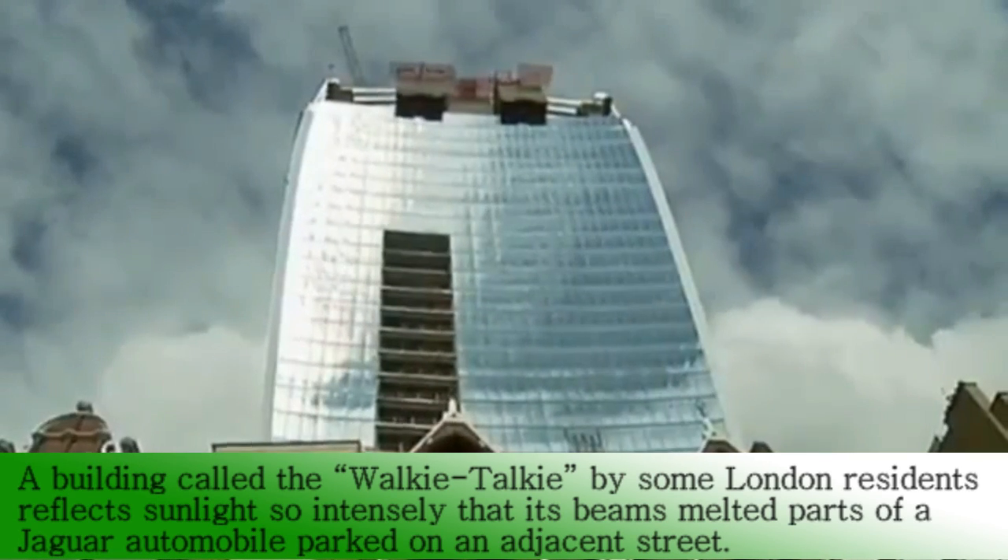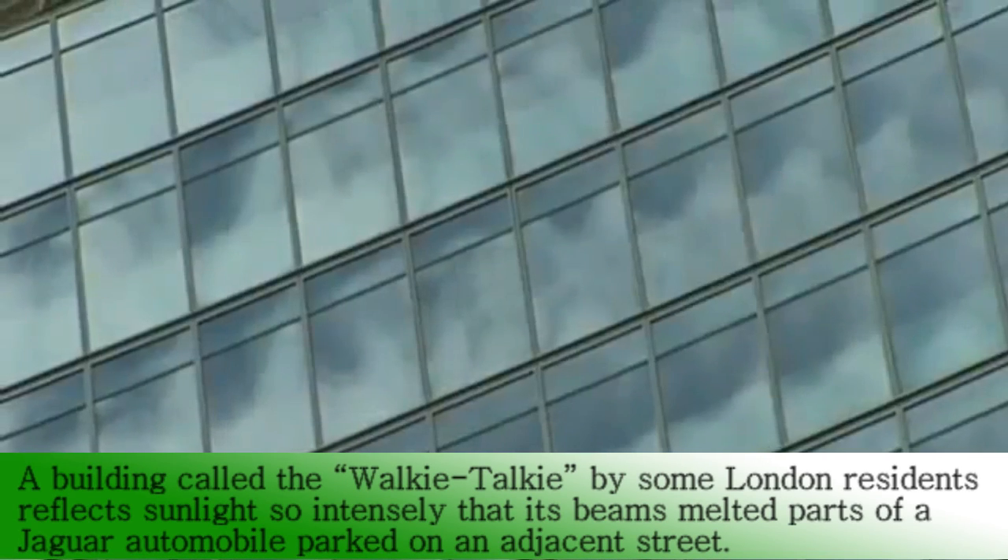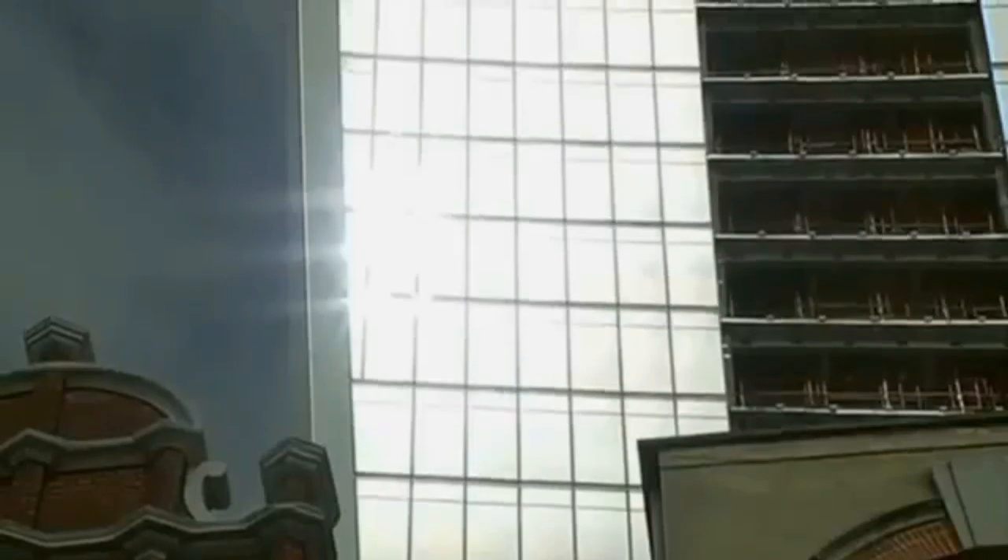It's called the Walkie-Talkie because of its shape, and it's London's hottest new building. Reflected sunlight from the glass windows is causing problems on the streets below. The owner of a Jaguar was horrified to find his car was melting in its parking space, which has since been closed off to vehicles.